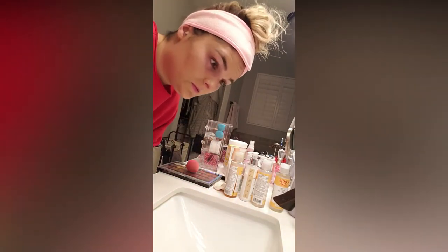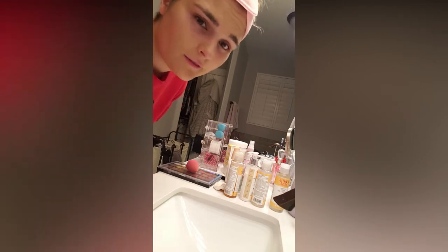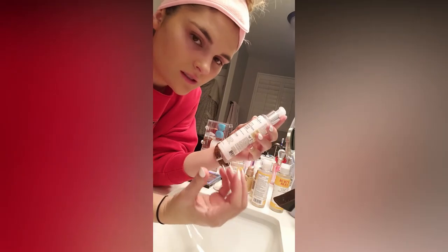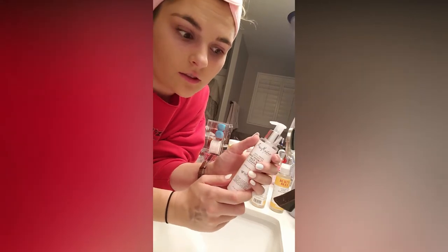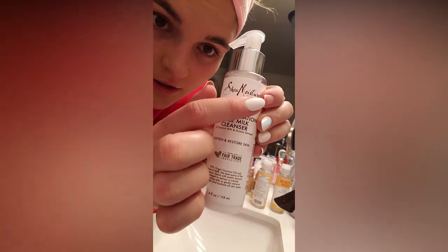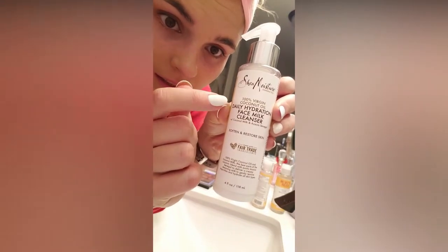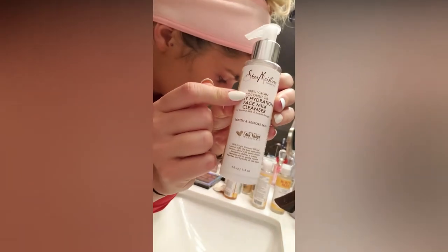This shirt is so old — probably a solid 14 years. My mom bought it for me. It's a nice night shirt, wash-my-face shirt. So some of the face washes I use: my face gets really dry, especially in the wintertime and where I live the winters get pretty cold with snow. I got this 100% virgin coconut oil daily hydrating face milk cleanser. Don't mind my nail. This is really nice, smells nice.